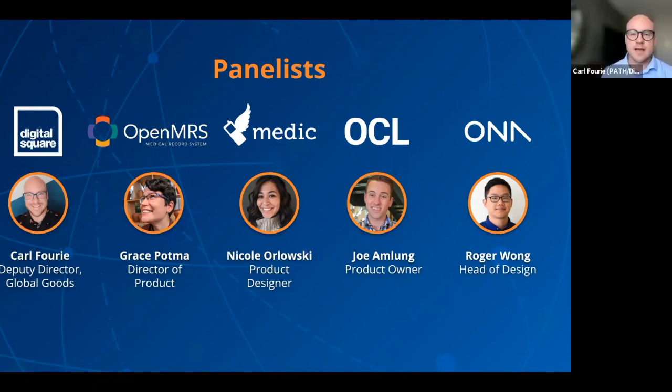Joe. My name is Joe Amlung. I am a product owner with the Open Concept Lab, or OCL group. I'm also a business analyst with the Regan Street Institute based in Indianapolis, Indiana, USA. My background is in public health, but I have started specializing in terminology management in the past few years, and I primarily focus on breaking down the barriers to getting started with what is often a complex topic.